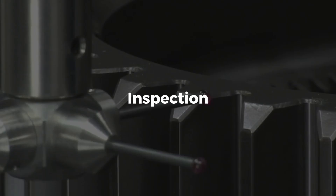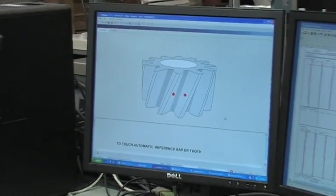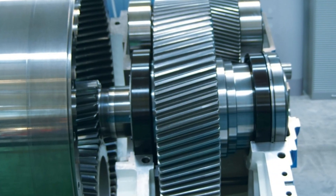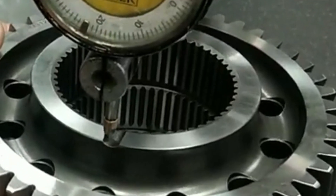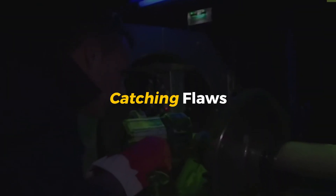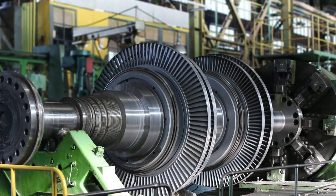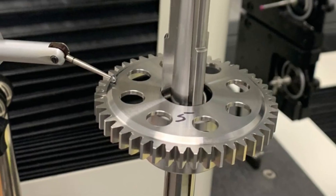Inspection: hunting for microscopic flaws. Once the gear is ground smooth and polished to perfection, it's not ready to go out the door just yet. Before it can be put into a machine or sent to the customer, it has to pass one of the most important steps: inspection. This is where everything is checked with microscopic precision—catching flaws you could never see with the naked eye: cracks, weaknesses, or imperfections that could make the gear fail under pressure. A small defect could lead to major problems, and when gears are used in massive machines, even the tiniest flaw could be catastrophic.